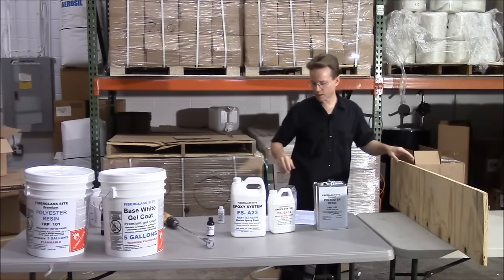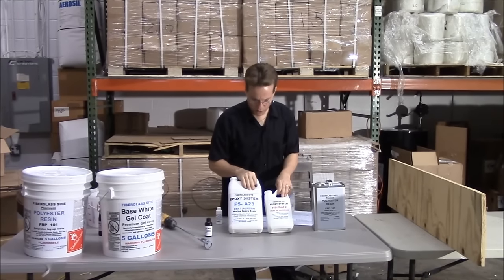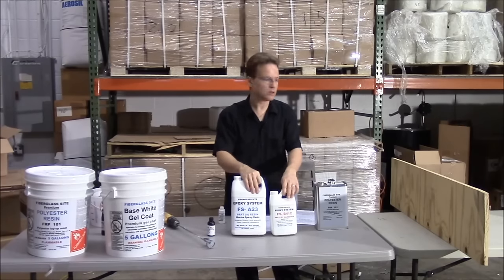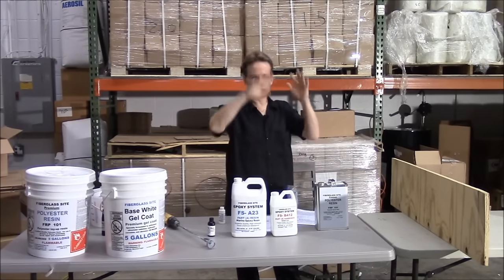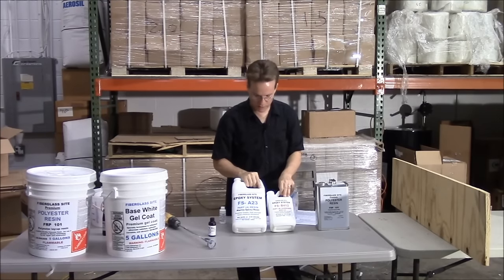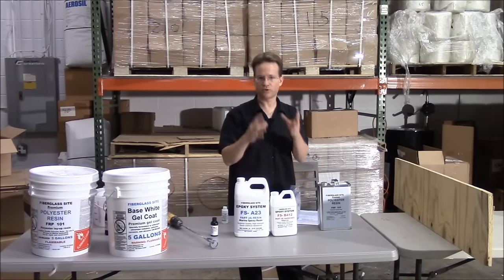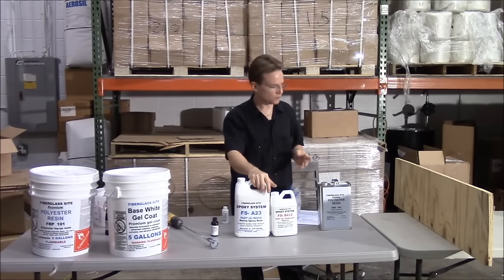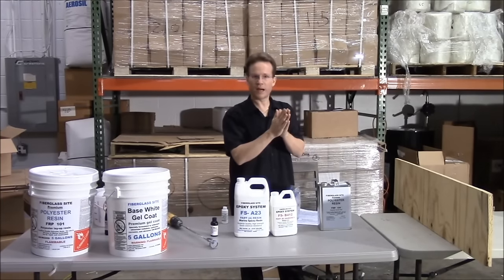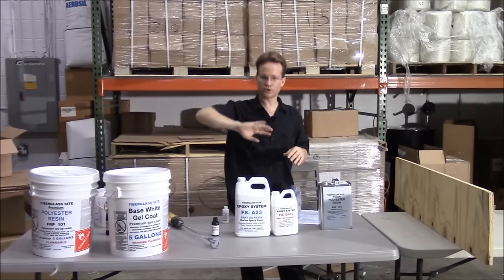You can also use a resin thickener like cabosil. What cabosil does is thicken up the resin to hold it in place. When you're using epoxy resin on vertical surfaces, you can use cabosil. Cabosil is a white powder. If you're mixing one quart of resin, you use one quart of cabosil. Cabosil is used to thicken the resin when you're bonding things together and when you're doing vertical surfaces.